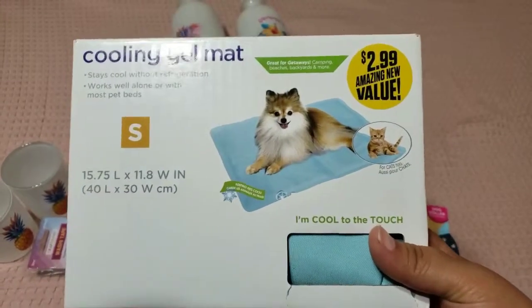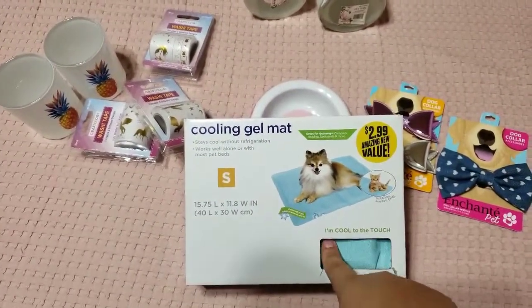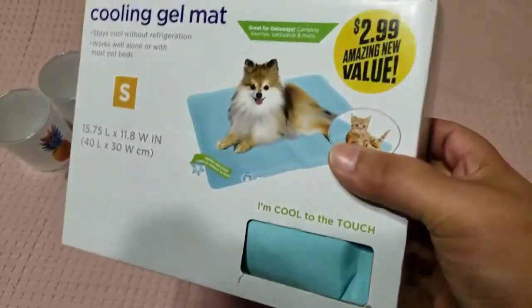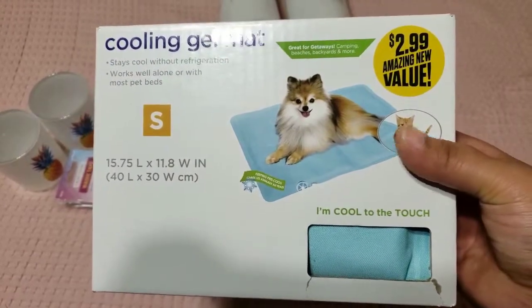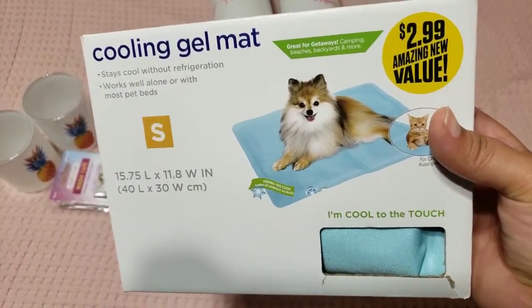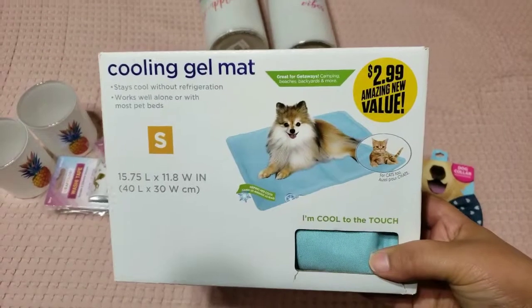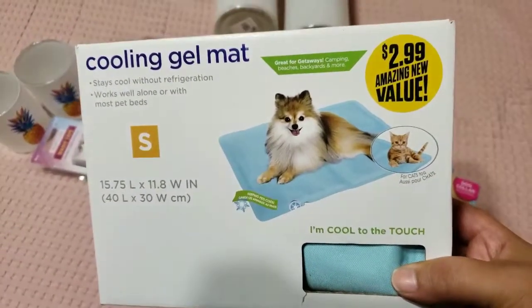For my dog, she always gets really hot really fast, so I got her this cooling gel mat. I was going to get one at Burlington, but they were about $6.99. Then I went to the 99 cent store and found this one for only $2.99. It's the only one they had, and it's blue — I wish I'd found a pink one. If I find another one I will buy it, because I'm not sure if this one is going to last long or if the dog is going to bite and scratch it. It's the size small — my dogs are small, so this is great for her.